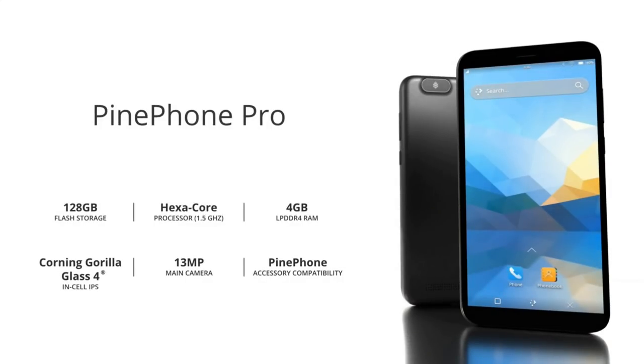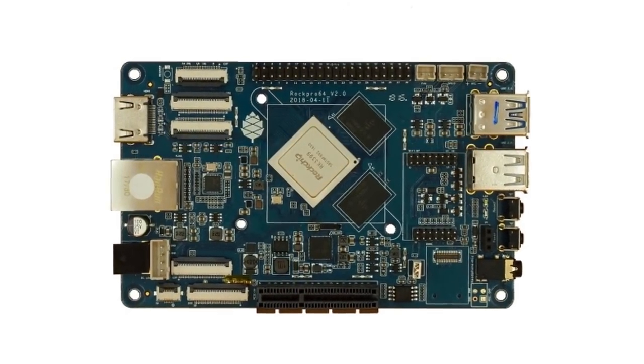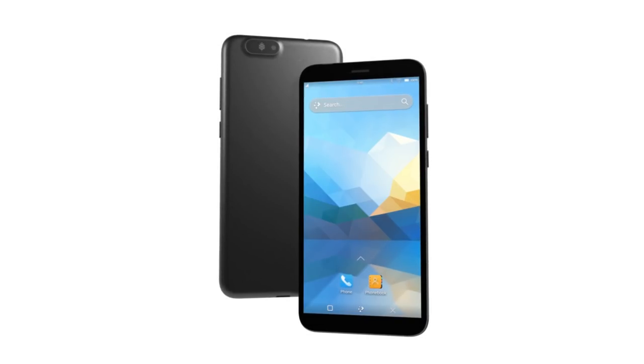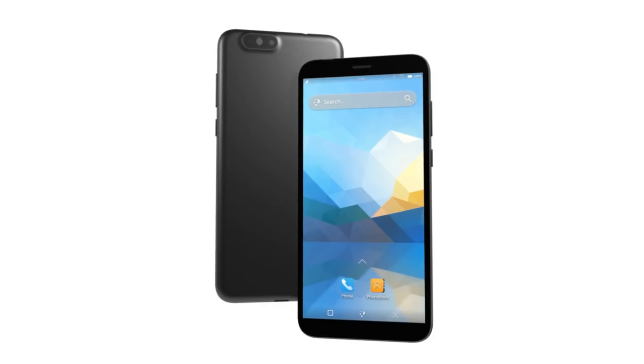We chose this as the basis of the PinePhone Pro for two reasons. We are already used to working with the RK3399 due to it being the base of the RockPro 64 SBC and the PineBook Pro. And because of this, it has nearly full mainline Linux support, which will make porting OSes to the PinePhone Pro an easier process. We worked closely with Rockchip on the PinePhone Pro, making sure that the SoC could operate well within the confines of the PinePhone Pro's chassis. The SoCs we are using are binned, pre-selected, and voltage-locked, which means they can operate at 1.5GHz while consuming much less power and inputting less heat than regular RK3399 SoCs such as the PineBook Pro.